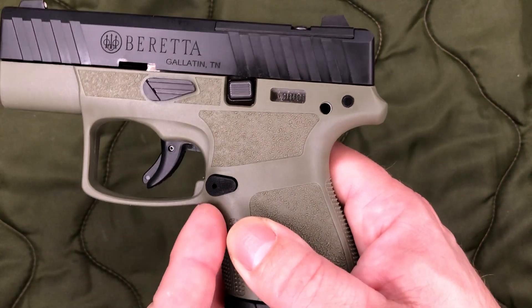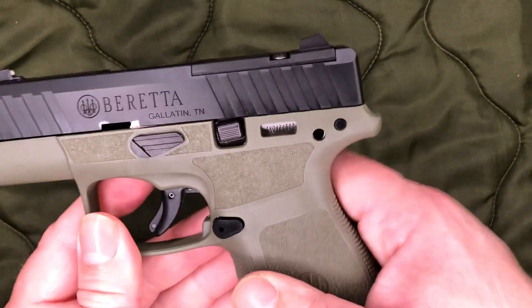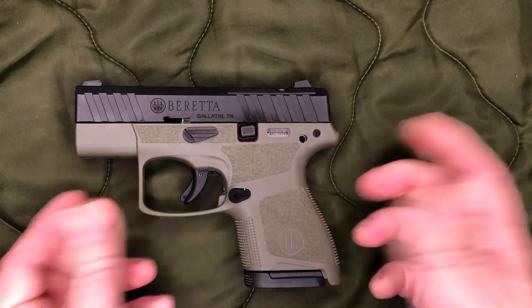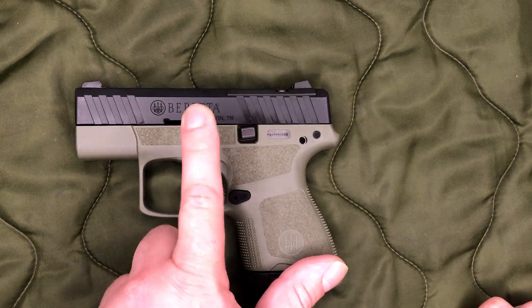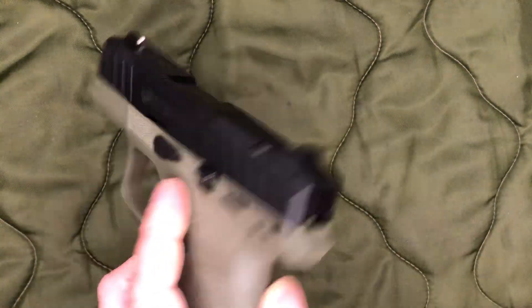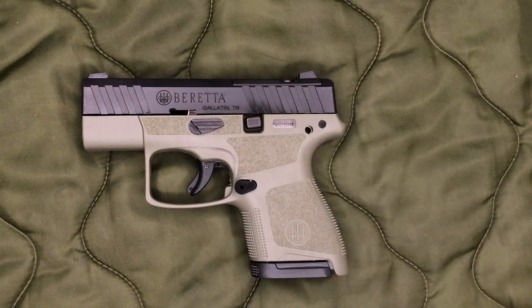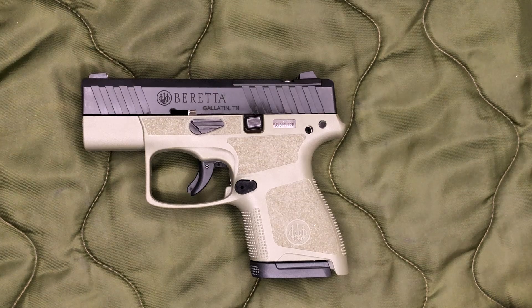I'm a little bummed that even when Beretta switched to the A1 version they still did not add any texturing on the front of the trigger guard. The full-size APX line did get additional texturing up front, but the Carries kind of got ignored. The A1 full-sizes also got a little undercut, which again the Carries didn't get. Pretty much all the Carry got was some additional texture on the sides. It is worth noting that the A1 did get a takedown lever, whereas the first-gen APX Carries required a flathead screwdriver. We also have a slide lock on one side — not ambidextrous like the full-size.